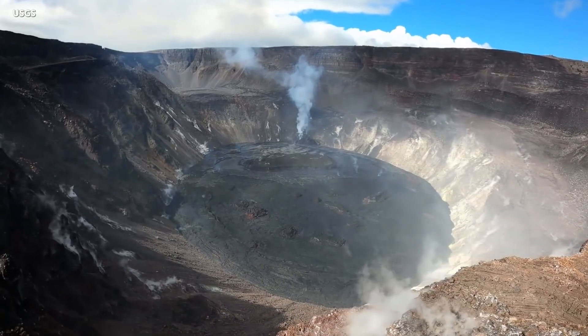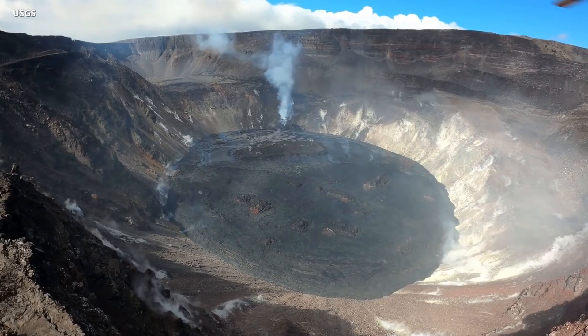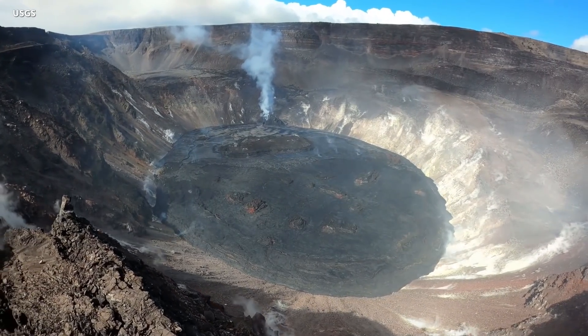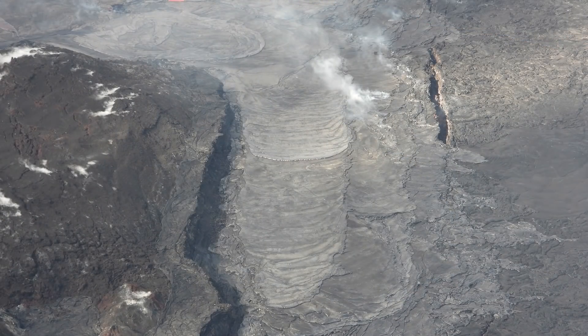Geologists say the active surface lava remains largely confined to the western half of the lake. The stagnant eastern area of the lake has recently been about eight meters, or 26 feet, lower than the active portion, which is perched and elevated. Surface cracks can also be seen, separating the active and stagnant parts of the lava lake.